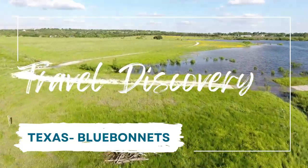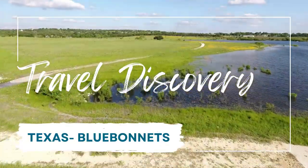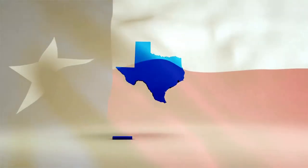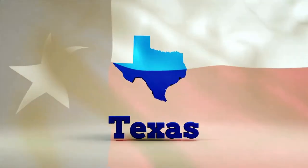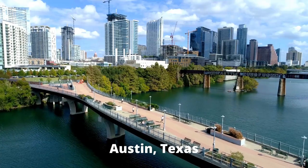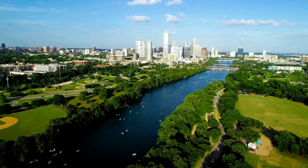Welcome to Travel Discovery. I am Lisa and I will be your host. Today we are in the beautiful state of Texas, home to some of the fastest growing cities in all of the United States. Let's fly you over some of those cities.